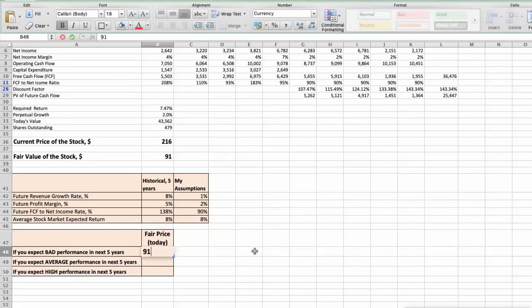The second scenario: Target will have average performance in the next 5 years. The future revenue growth rate would be average at 3%, the future profit margin would be average at 3%, and the future free cash flow to net income rate would be 100%. In this case, the fair value of the stock today would be $95.